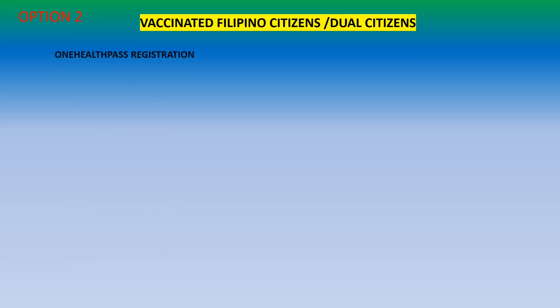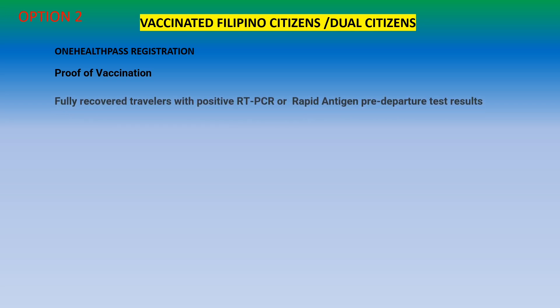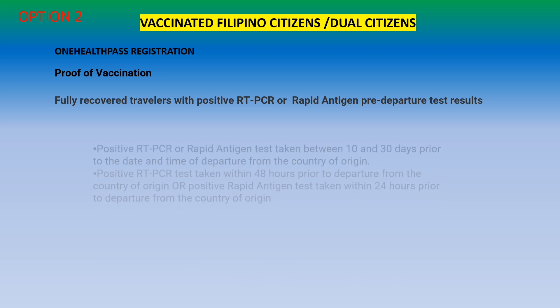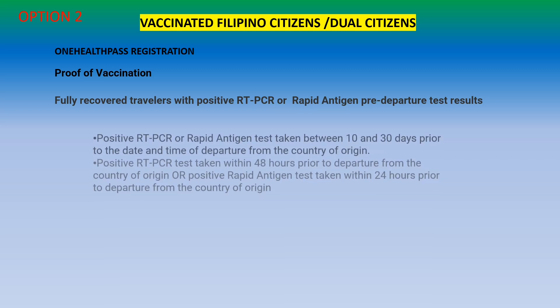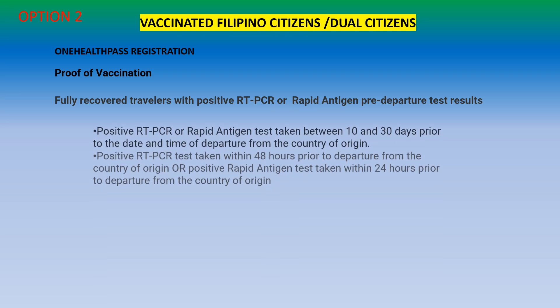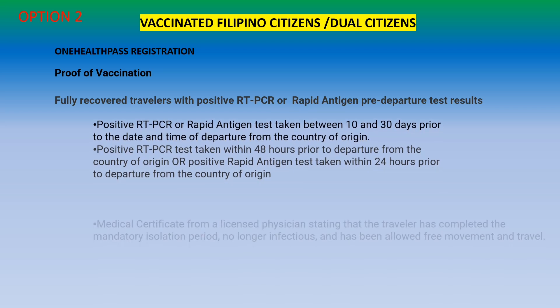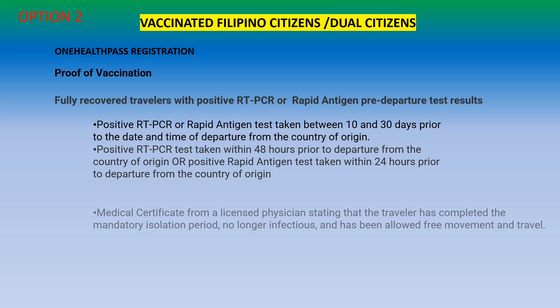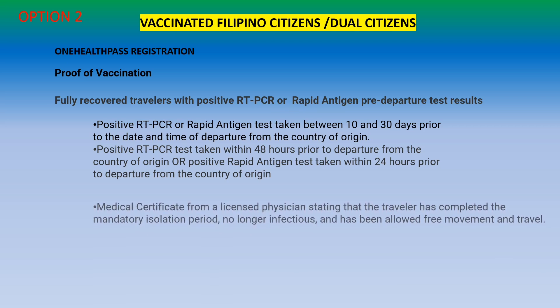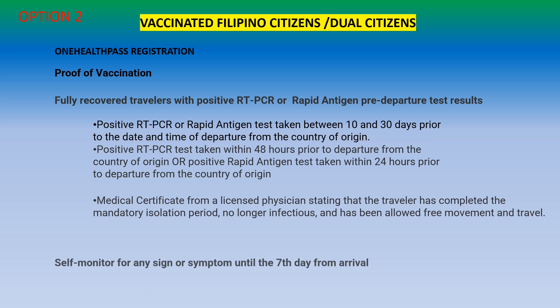The second option is for fully vaccinated Filipinos who tested positive. You must register through the One Health Pass and provide proof of vaccination. If you are fully recovered, you must provide a positive RT-PCR or positive antigen test taken between 10 and 30 days prior to departure, as well as a positive test taken within 48 hours or a positive antigen test within 24 hours prior to departure. You must also provide a medical certificate from a licensed physician stating you have completed the isolation period, are no longer infectious, and are allowed free movement and travel. You will only be self-monitoring for 7 days.